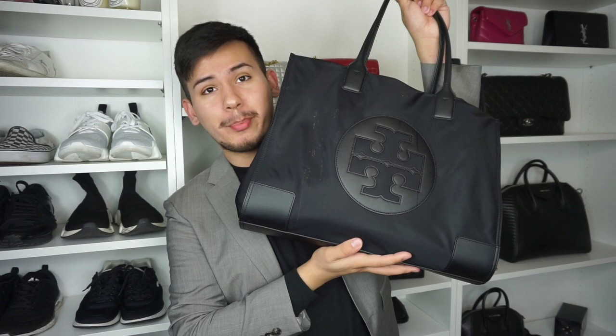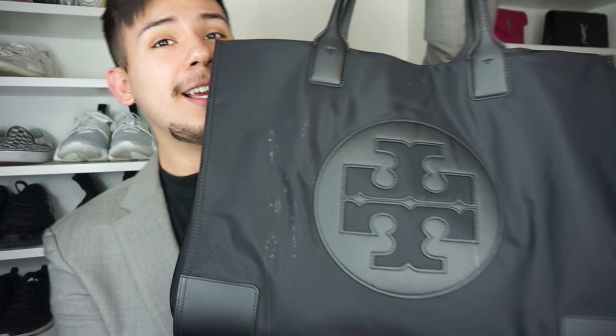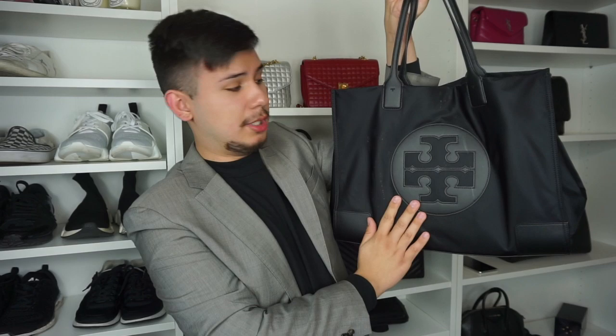My first favorite item is going to be my Tory Burch Ella Tote. It literally fits everything — I can take this to the gym, as a night out bag, or to my 9 to 5. I love the matte nylon. I've been wanting an Ella Tote, but I don't like the patent finish — I'm more of a matte type of gal. I added this to my collection about a month and a half ago, and it is a little dirty, which goes to show I actually use it.